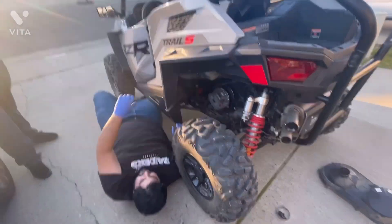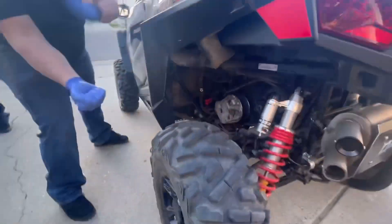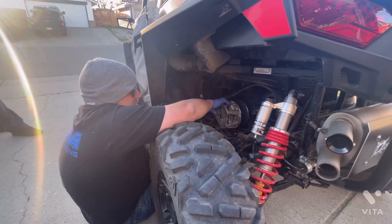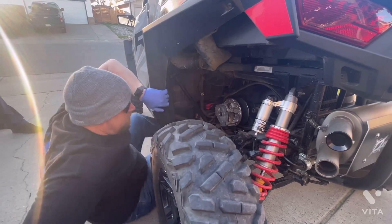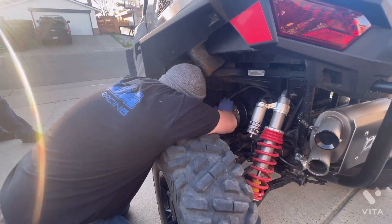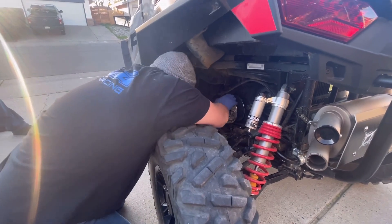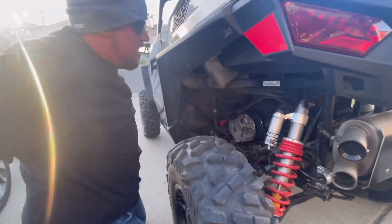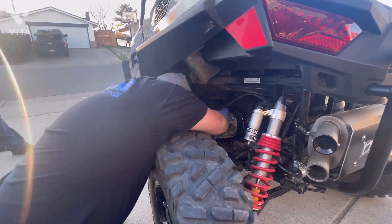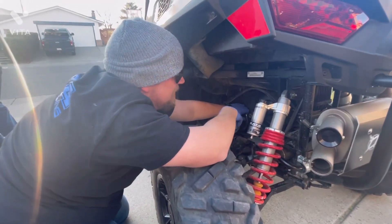Eddie puts on gloves and a beanie, declaring he'll get it off in one pull. The pull doesn't work. Someone jokes it looked like he was about to shoot up. They speculate that the Pro XP primary came off easily because the 200-horsepower engine worked it so hard it got loose. They ask if there's any Ballistol or WD-40. The group resorts to fabricating a homemade puller — Eddie is not happy about it: 'This is our homemade puller — I don't like this.'